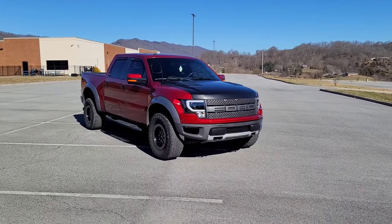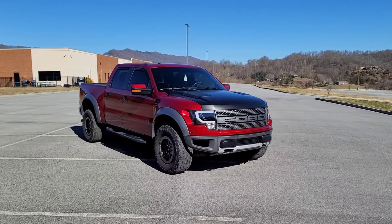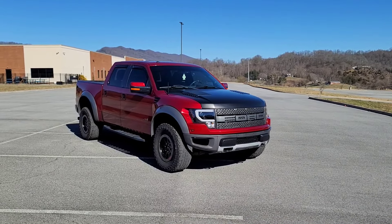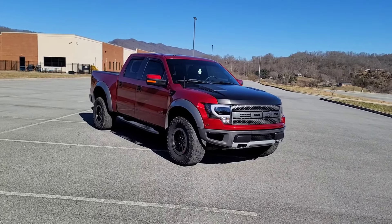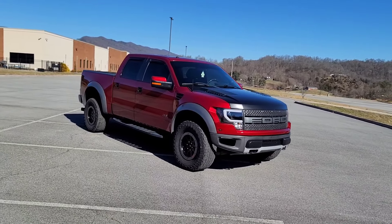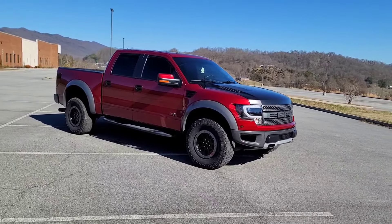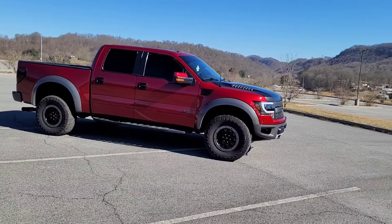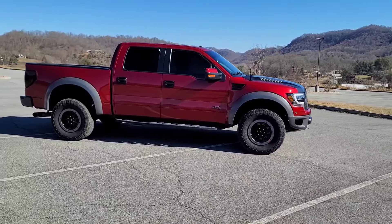What's going on YouTube? In this Buyer's Guide, we are going to go over the Gen 1 Ford Raptor. Let's go ahead and start off with the Raptor's specific issues that you need to look out for, and we will also focus on the issues that affect the 12th generation F-150 as a whole, as the Ford Raptor is an F-150 at its core.